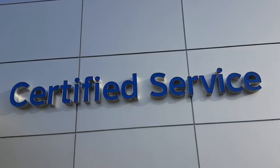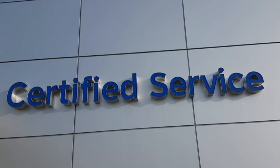It's that easy to use our complete Chevy Certified Customer Service. We can't wait to see you soon.